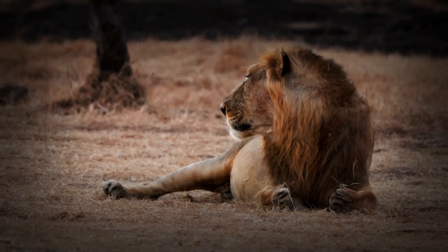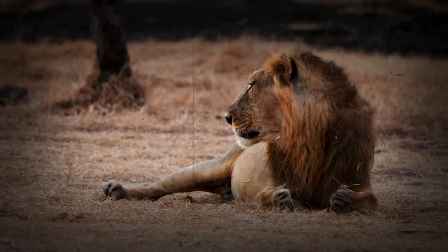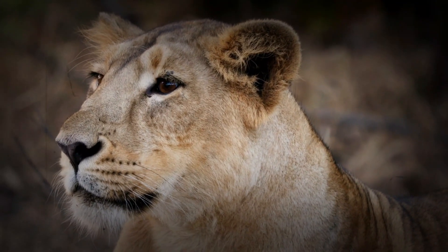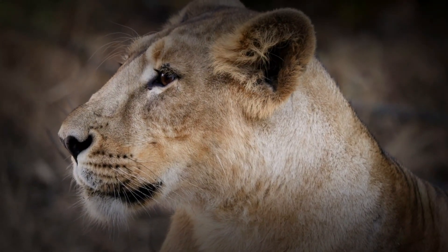Genetically, the Asiatic lion differs slightly from the African lion. These lions have a longitudinal fold of skin along their belly, a feature that distinguishes them from their African relatives. Genetic studies show that they separated from their African cousins about 100,000 years ago.